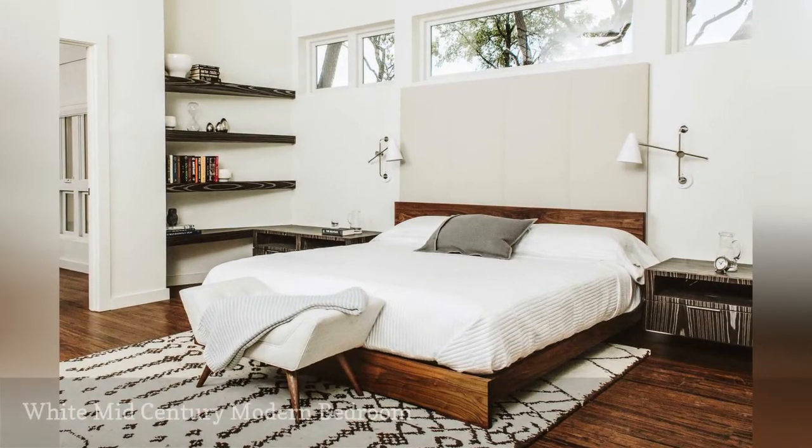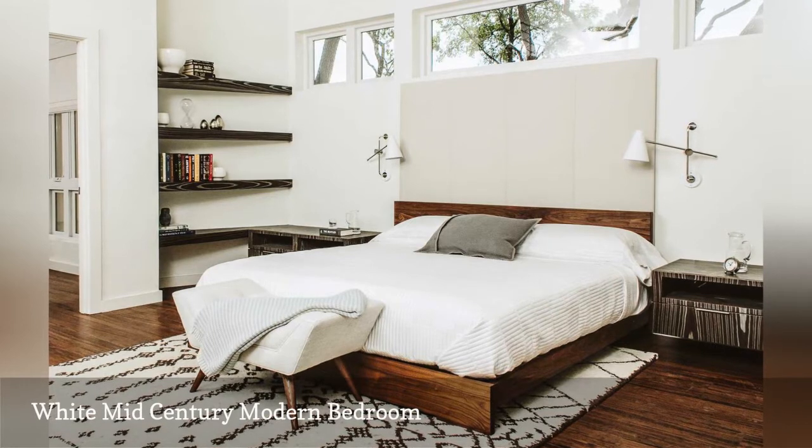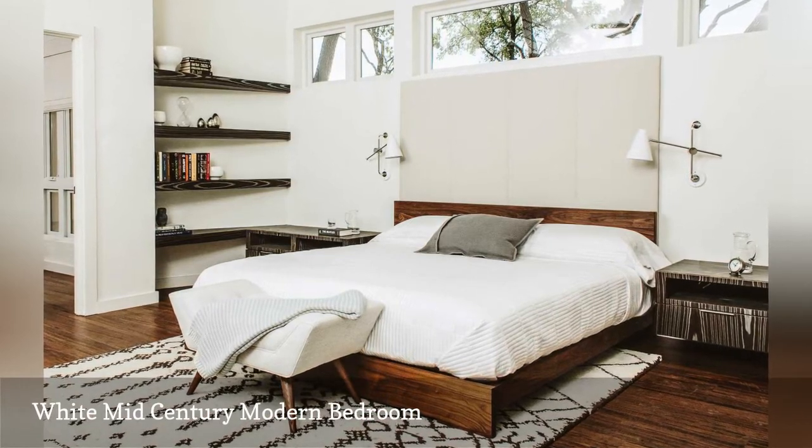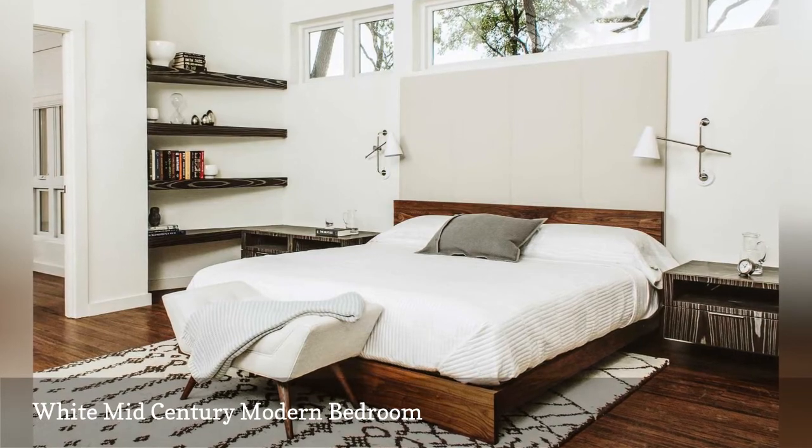Simple, neutral color is a common palette in mid-century design. This lovely and serene bedroom, taken by Matthew Neiman Photography, shows off a tranquil color scheme of white and natural wood.